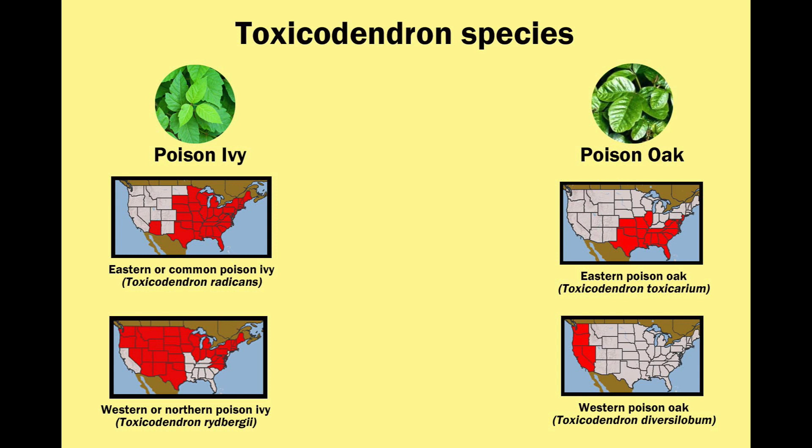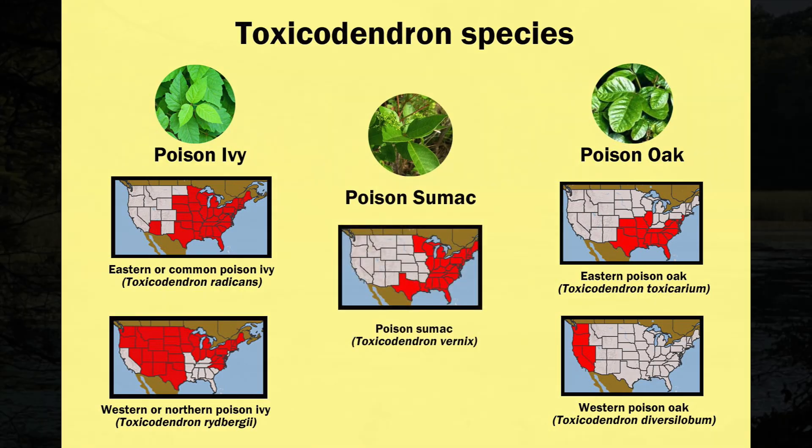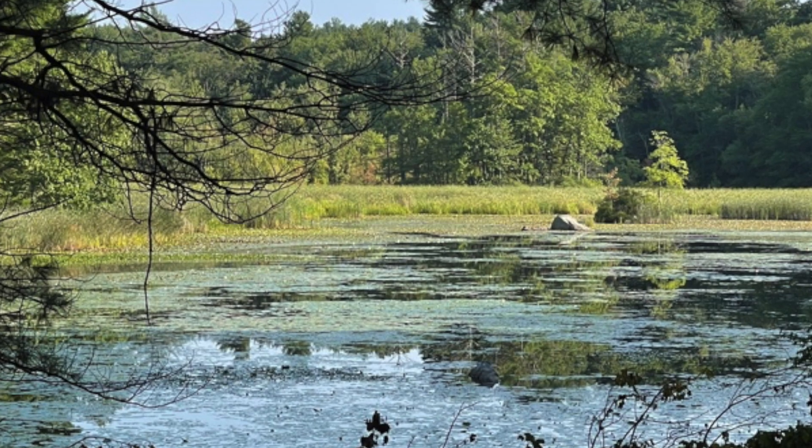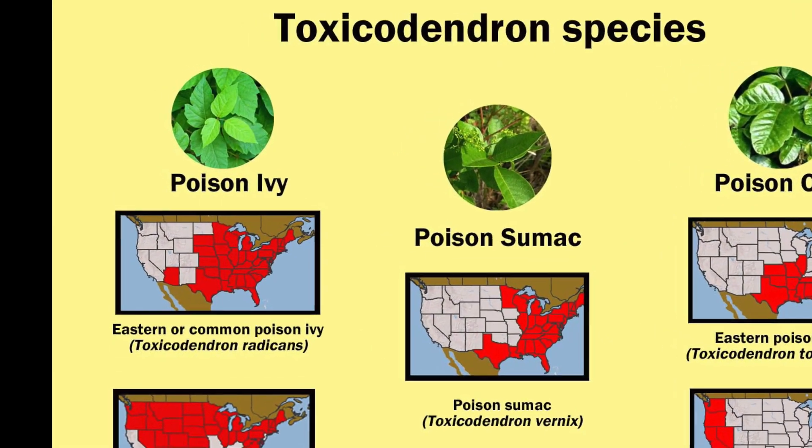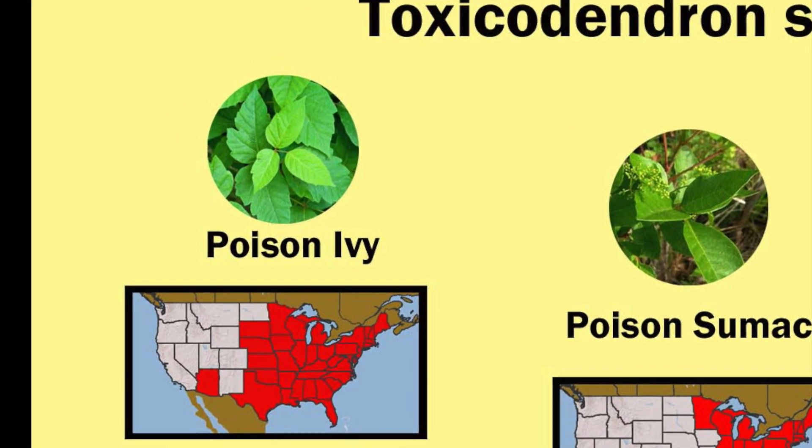There are two types of poison oak which grow on the west coast and the southeast — poison oak does not grow in the northeast. Poison sumac can be found all along the east coast, from Texas to Maine, but it grows mostly in swampy, wet areas. Today I'm going to focus on poison ivy, although the prevention and treatment I will discuss applies to all three types.